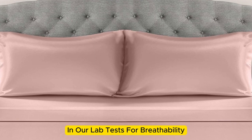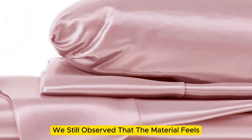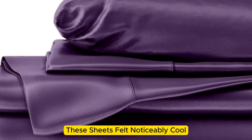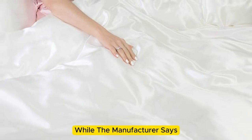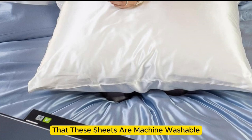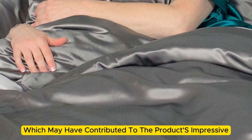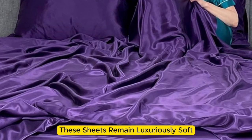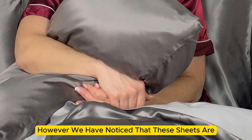While the sheets didn't blow us away in our lab tests for breathability and moisture-wicking, we still observed that the material feels cool to the touch. Throughout the six months we tested them at home, these sheets felt noticeably cool during the summer months while keeping us comfortably warm in the fall. While the manufacturer says they are machine washable, our long-term tester chose to hand wash them, which may have contributed to the product's impressive longevity. The sheets remain luxuriously soft — we think the texture has only gotten better over time. However, they are slightly prone to wrinkling.